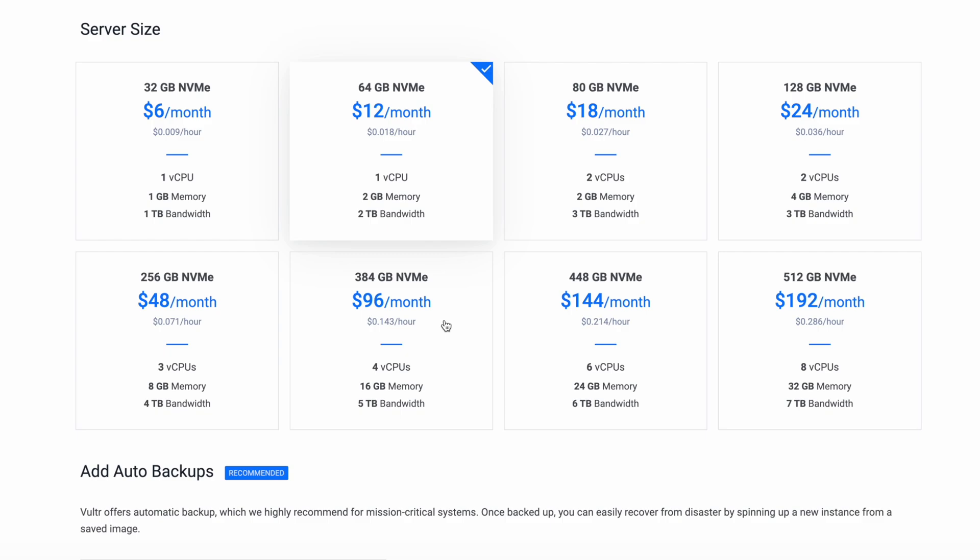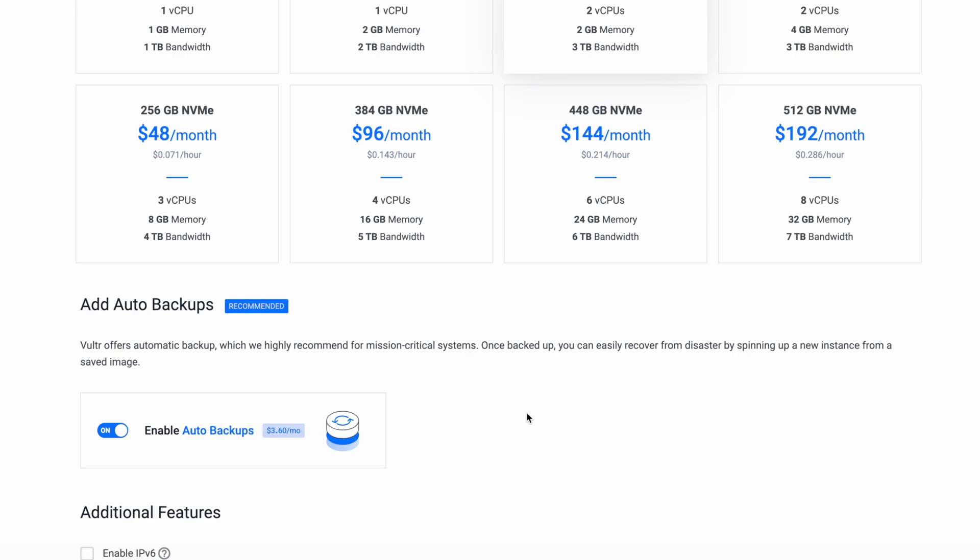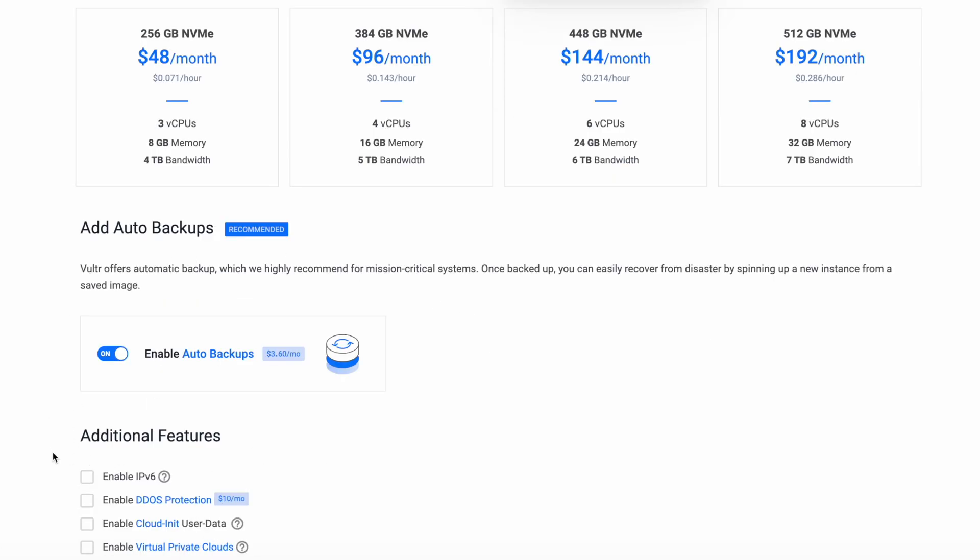Click on CloudRon and then choose your server size. Choosing the server size isn't super important in the beginning because you can always scale it up. However, I do recommend going with at least two CPUs and two gigabytes of memory — this eighteen-dollar-a-month plan will give you plenty of horsepower. I always recommend turning on the auto backups feature. It's about ten percent of the cost of the server, but it gives you peace of mind. Remember, you are now responsible — there's no service provider to complain to. With auto backups on, if something goes wrong you can always revert to the last backup.